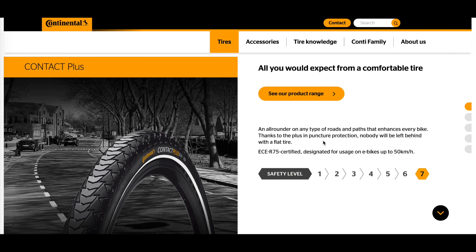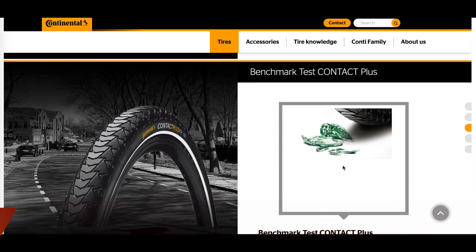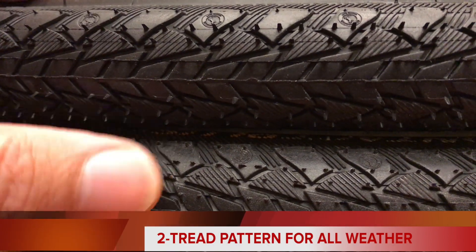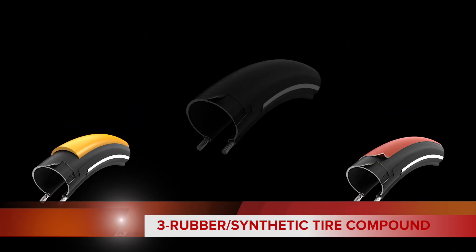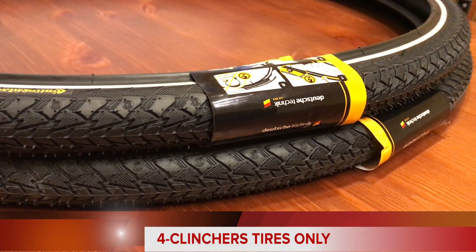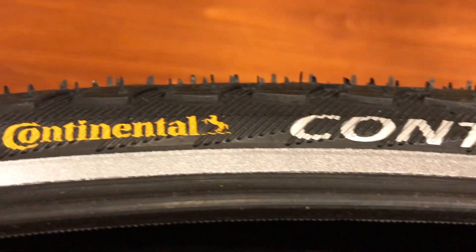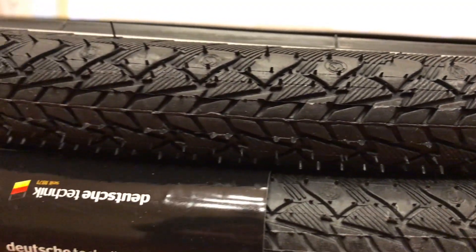After doing some research, I wanted these four properties in my tires: number one, superior puncture protection; number two, a tread pattern for road conditions but not gravel tires; number three, a tire compound with rubber and synthetic materials; and number four, clincher style tires only. So my tires of choice are Continental Contact Plus 32 millimeter tires.